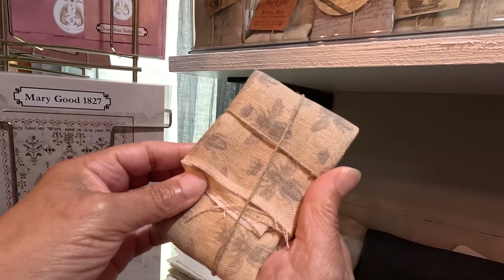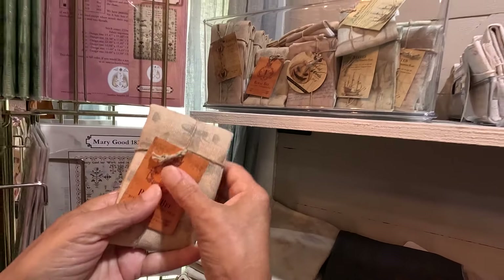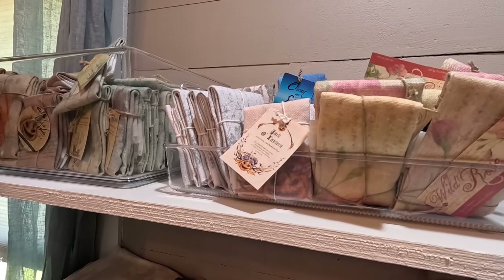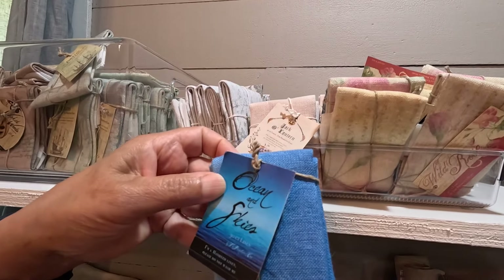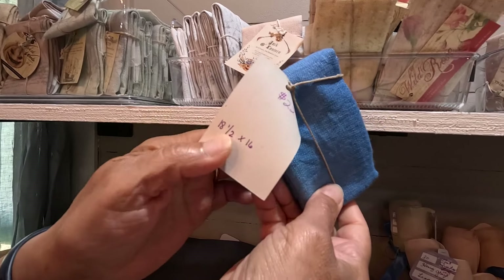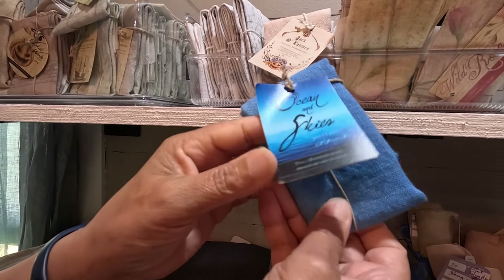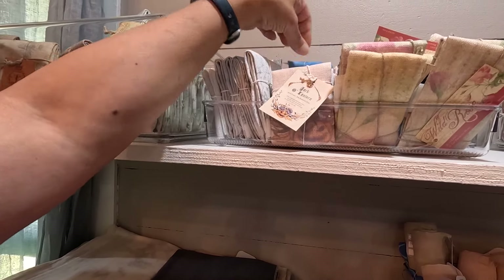Look on the other side — wow, that's beautiful fabric. And there's all kinds of this stuff. Here, look at this: blue oceans and skies, 30 count. I wonder how variegated it is. This one tells you the size: 8.5 by 16, 18.5 by 16 — a nice chunk of fabric.